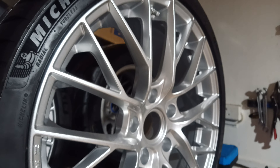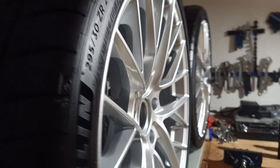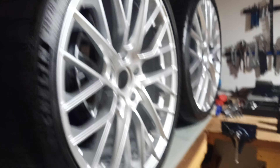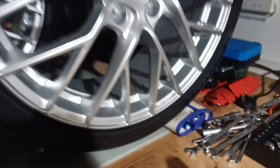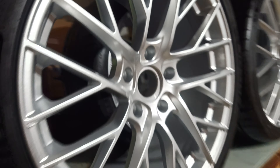The front is an eight and a half inch wide rim, and the rear is a dished design so the spokes go inwards. It's a ten and a half on the rear, and they're fitted 295/30 by 20 for the rear.